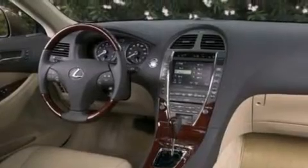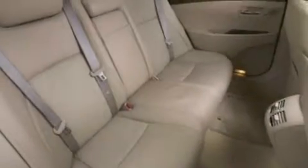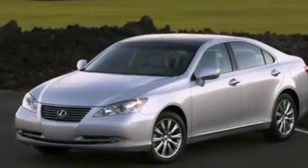Features include an eight-speaker stereo system, traction control and stability control systems, cruise control, a CD player, a leather-wrapped steering wheel, front side impact airbags, dual power seats, and air conditioning with automatic climate control, and an auto-dimming rearview mirror.